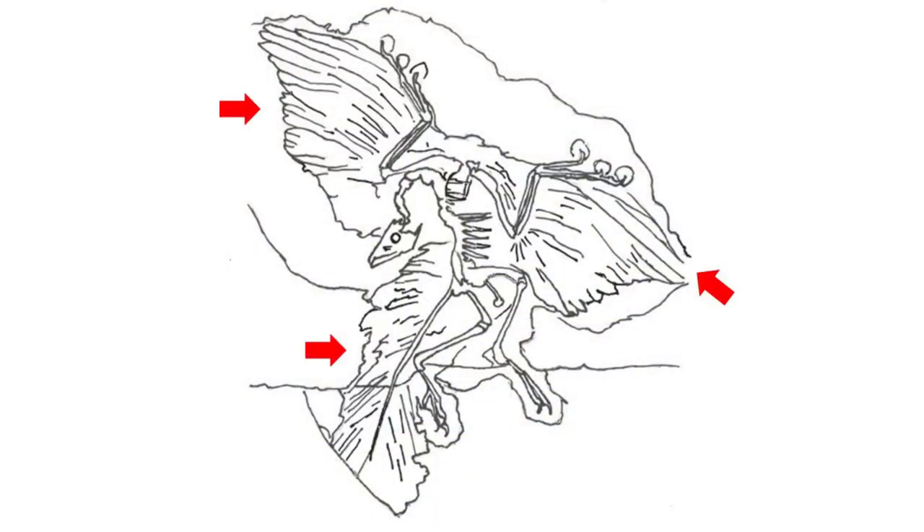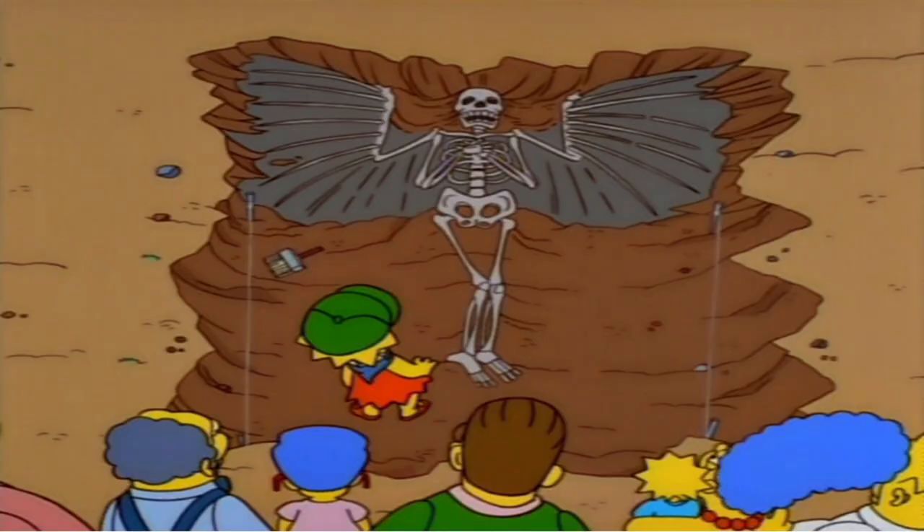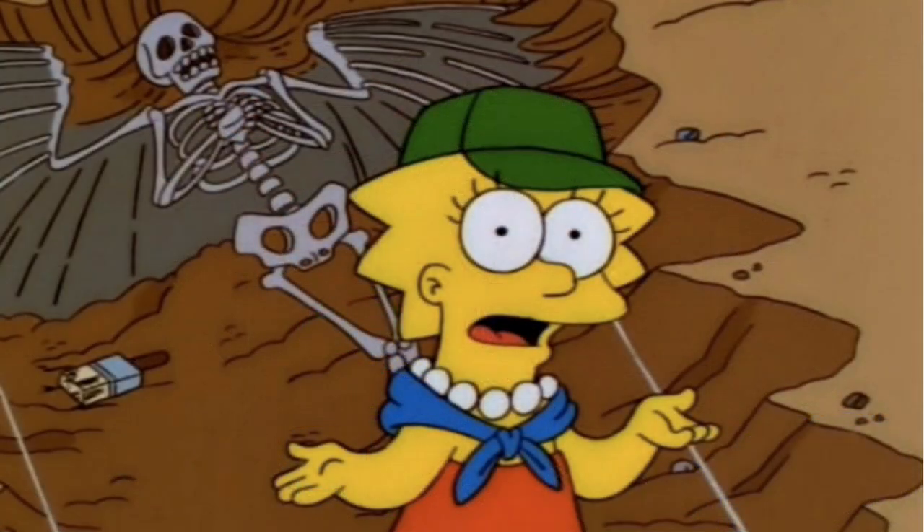The breakthrough discoveries of first Archaeopteryx in the late 1800s and then Sinosauropteryx in the 1990s confirmed that some dinosaurs had feathers or a dino fuzz present on their bodies. The significance of Archaeopteryx complemented Charles Darwin's The Origin of Species and has been seen in pop culture like the Simpsons, where world-renowned paleontologist and evolutionary biologist Stephen Jay Gould makes a guest appearance in the episode Lisa the Skeptic.